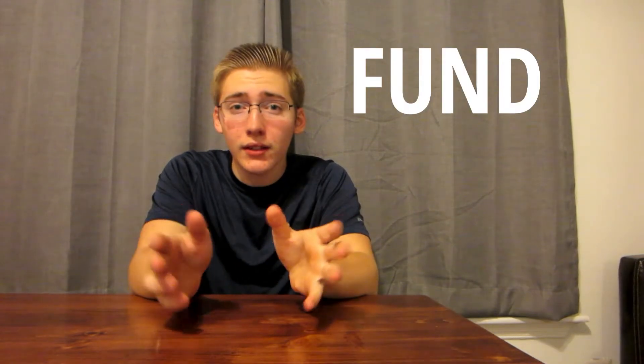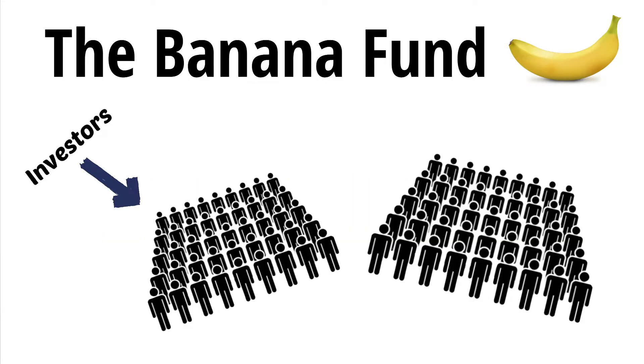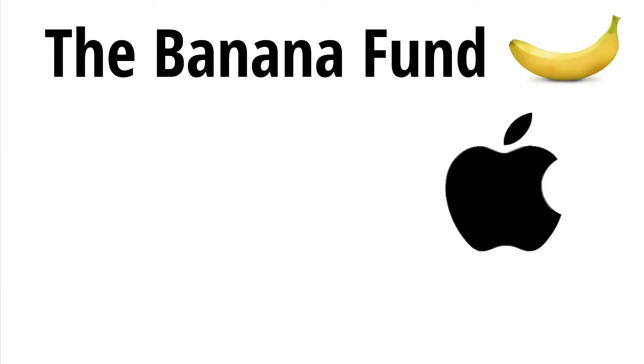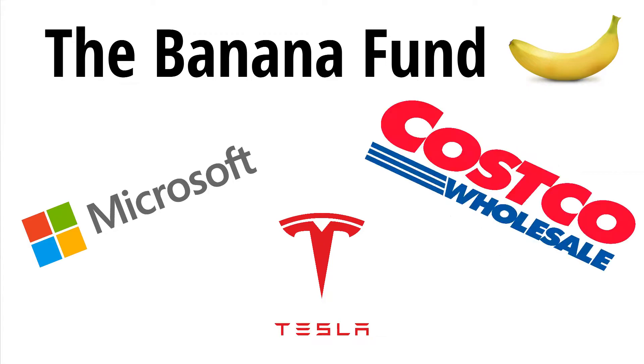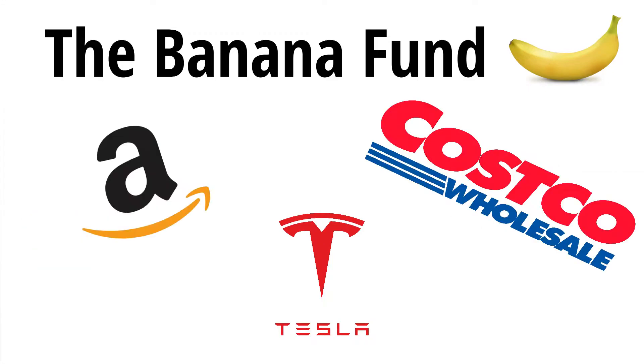So what is an index fund? There are two parts to talk about. First, the fund part: everyone pools their money and there is a fund manager who then invests this money. So say I'm the fund manager and my fund is called the Banana Fund — made up of a billion dollars from millions of different investors. I then put 20% into Apple, 10% into Microsoft, 10% into Tesla, 10% into Costco, 10% into Amazon, and so on and so forth.